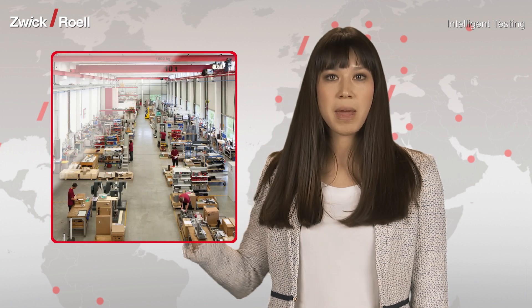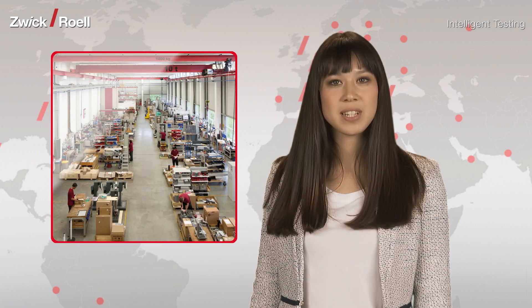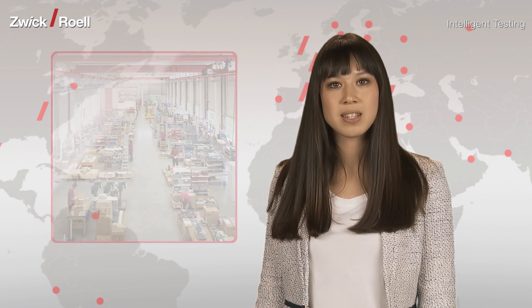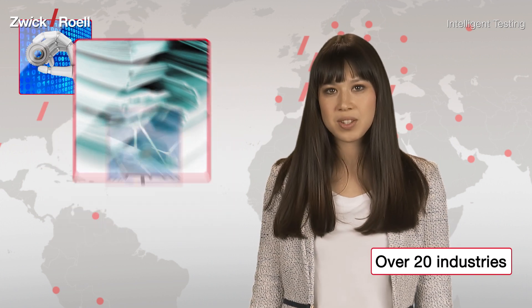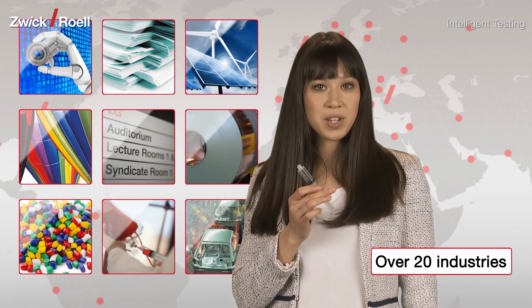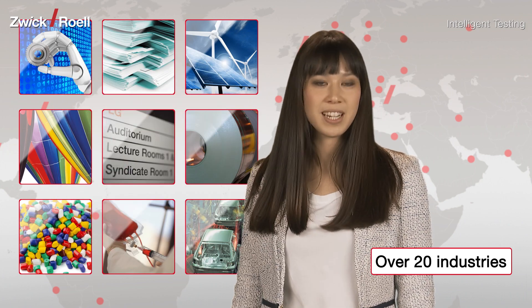Zwickyline and all its accessories are made by Zwick in Germany. This guarantees optimum quality and ensures the perfect interaction of all components. Customers in more than 20 industries benefit from this quality and precision — from metals to plastics, from medical engineering to the automotive industry. Zwickyline wins in every sector.